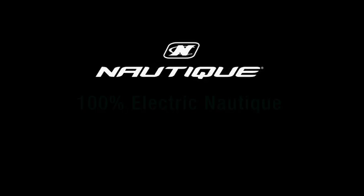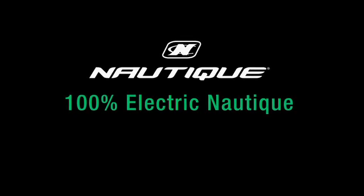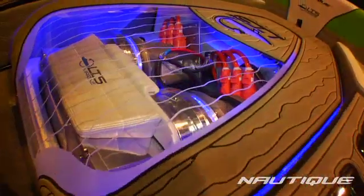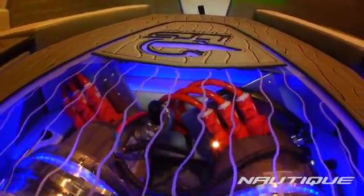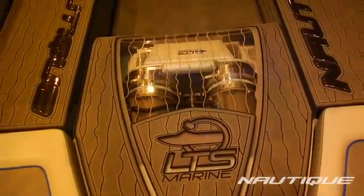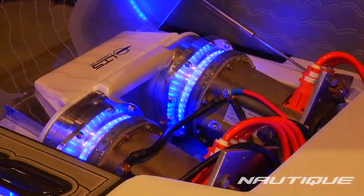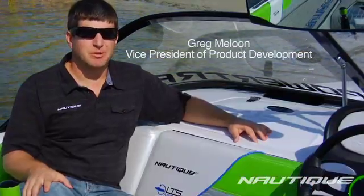Hi, I'm Greg Maloon, Vice President of Product Development at Nautique Boats.